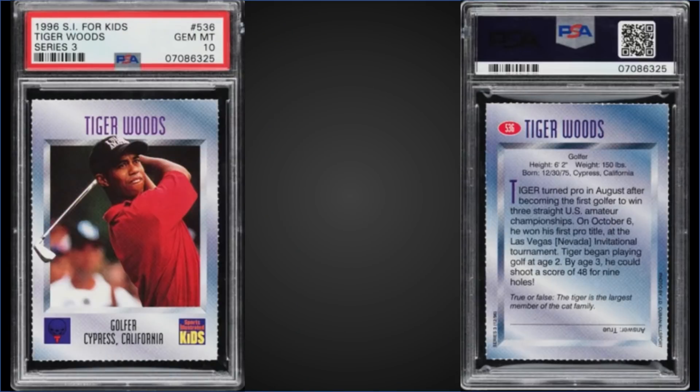From 1996 Sports Illustrated for Kids, we have the Tiger Woods rookie card graded Gem Mint PSA 10 — another Sports Illustrated for Kids five-figure club card. It sold at PWCC's Premier Auction for $45,600. That's a record sale for a Gem Mint Tiger rookie card, with the previous high being $41,500 from April 2021. This exact card actually sold in June 2020 for $15,000.